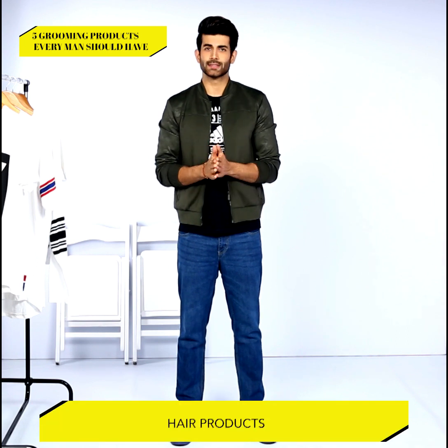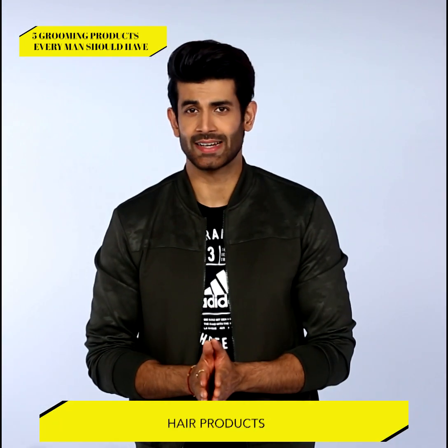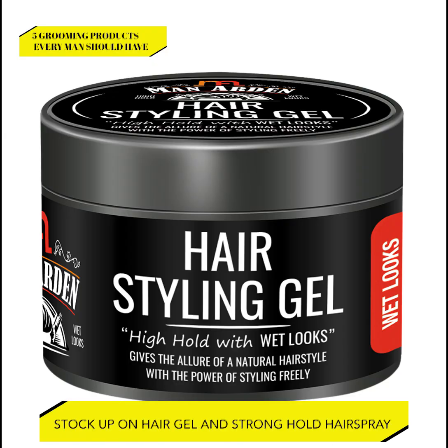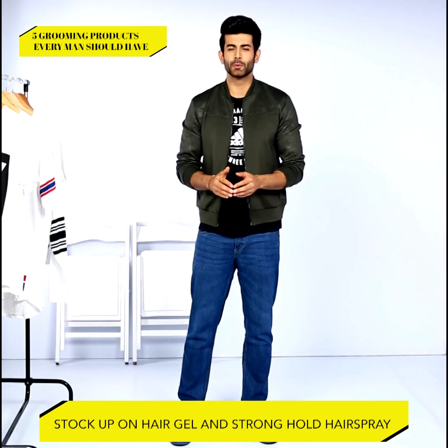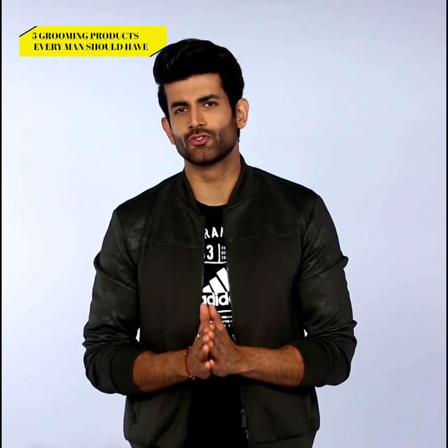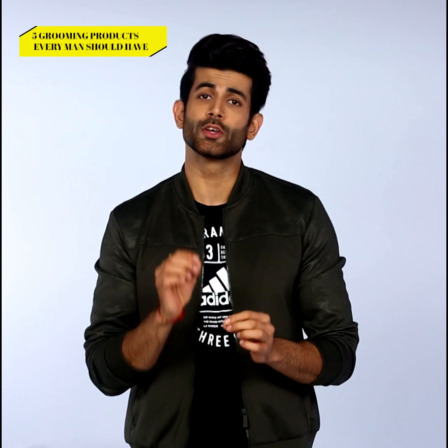Number one: hair products. Your hairstyle matters, guys. Trust me, you don't want to look like you just rolled out of bed. Stock up on a good hair gel or a strong-hold hairspray — it'll keep your hair slick and amp up your look throughout the day. Make sure you grab the spray or gel that works for the length and quality of your hair.